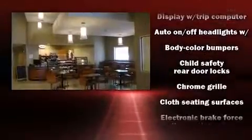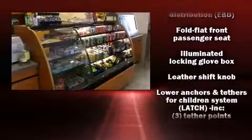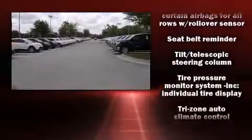Nissan ensures the safety and security of its passengers with equipment such as dual front impact airbags, head curtain airbags, traction control, brake assist, and four-wheel disc brakes with ABS.